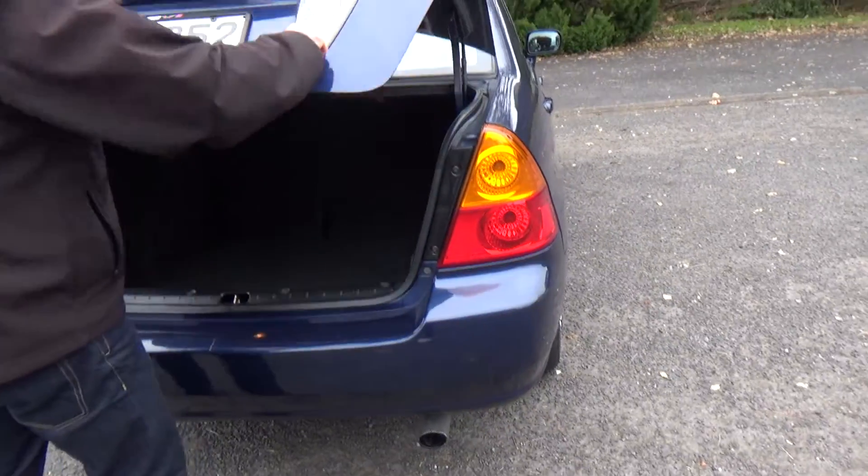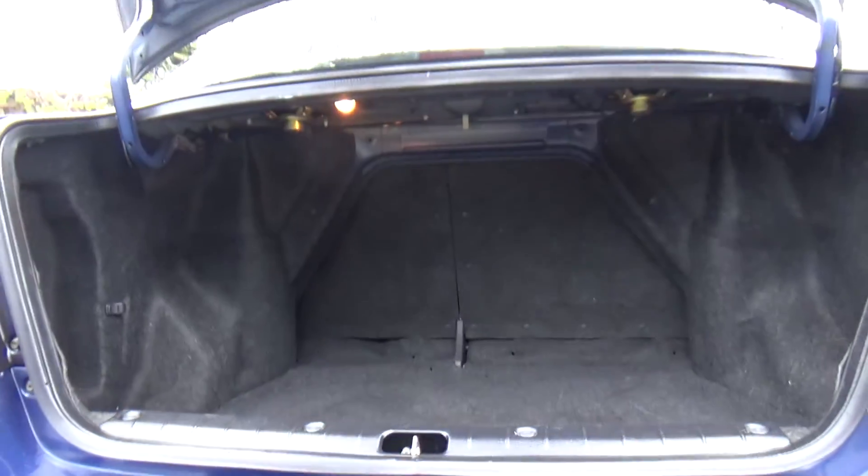Just pop this open. Great boot space, and the rear seats fold down too.